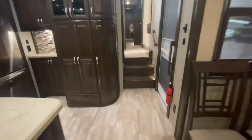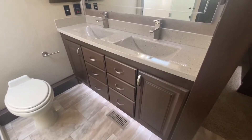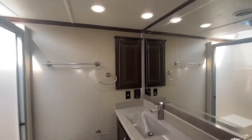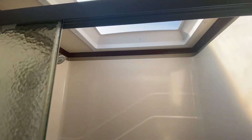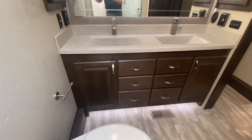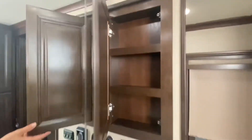Bathroom up next. Just before the bathroom, here's your central vacuum system. Beautiful floors. Dual sinks, medicine cabinet right there, ceramic toilet, lots of storage. One-piece shower with an awesome skylight. From the shower you can see the bathroom again — we've got a medicine cabinet on both sides.